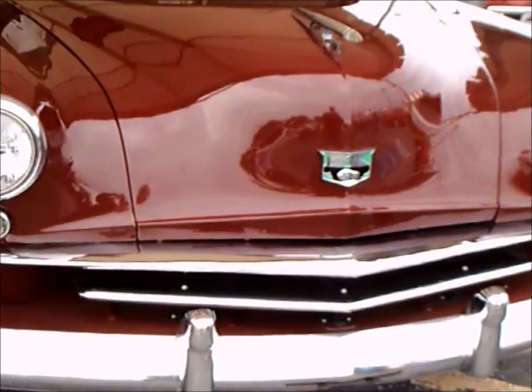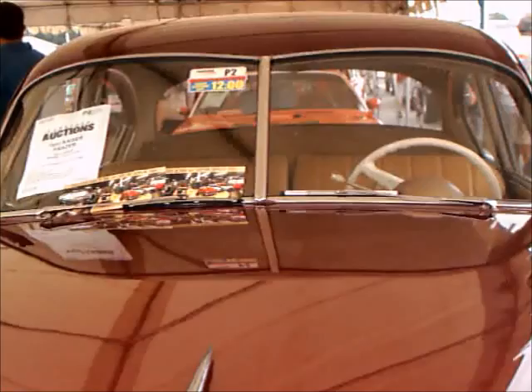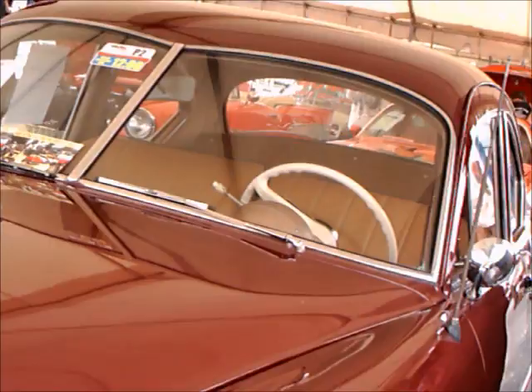This is a 1951 Kaiser Business Coupe. I must say that I have never seen a Kaiser Business Coupe before, so this is very, very unusual. This is an auction car, which fortunately gives me the opportunity to show more detail of this car than usual.